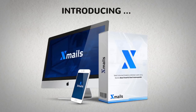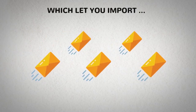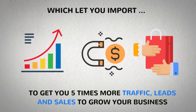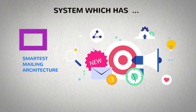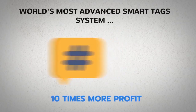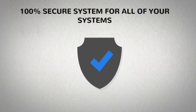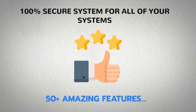XMails is a complete email solution that lets you import lists, click, edit, and send high-converting mail to unlimited subscribers unlimited times — to get you five times more traffic, leads, and sales to grow your business. The system has the world's most innovative and smartest mailing architecture, with inbuilt SMTP, hundreds of high-converting mail templates in any niche, the world's most advanced smart tag system for 10 times more profit with segmentation, 100% secure system for all your subscribers, campaigns, and funnels, and 50 plus amazing features.